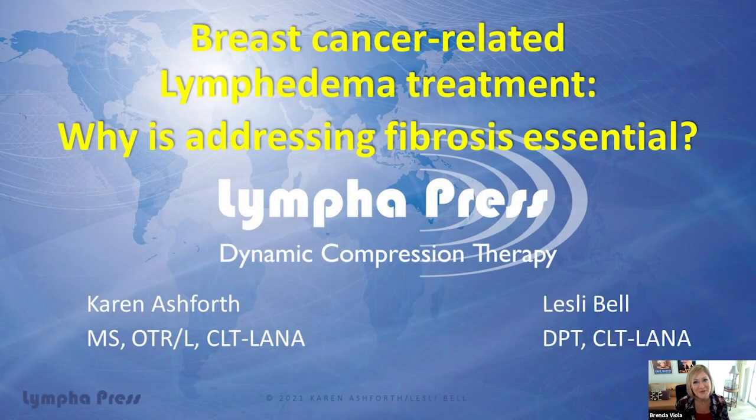Hi everyone. We're so glad you joined us for another episode of the Lymphopress Educational Webinar Series. We're so glad you joined us. We know that you are logging on right now, and I have the pleasure of giving you the lay of the land. My name is Brenda Viola. I am with Lymphopress, and I'm happy to start out today's webinar.